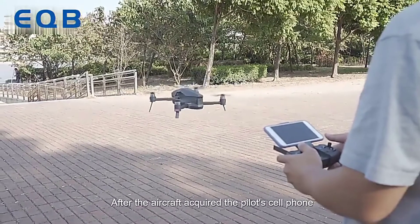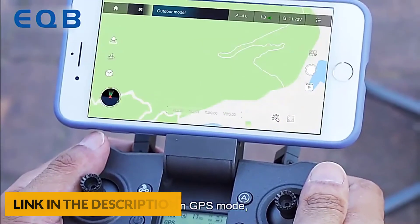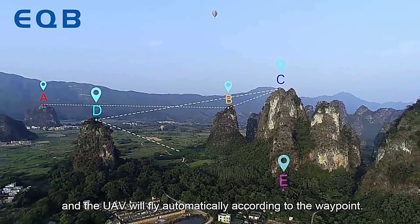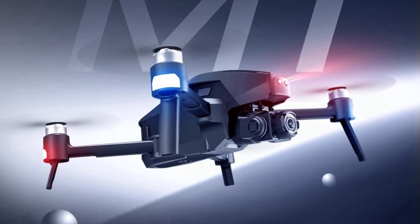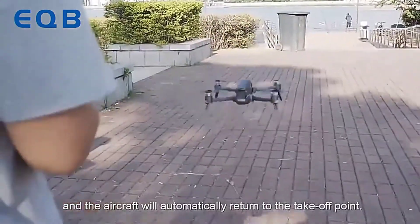This drone's intelligent follow system automatically maintains a safe distance and the camera will follow the movement of the person and turn accordingly. It also features a waypoint flight system — just draw a route on the screen and the copter will follow the given path. This drone also has a built-in return to home function: the drone will automatically return to home precisely when its battery is low or the signal is weak when flying out of range, so you never have to worry about losing the drone.